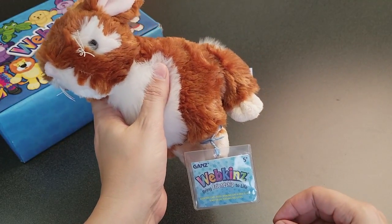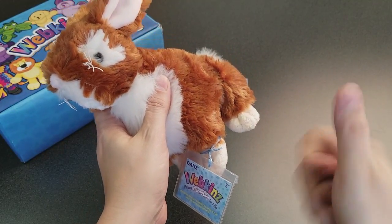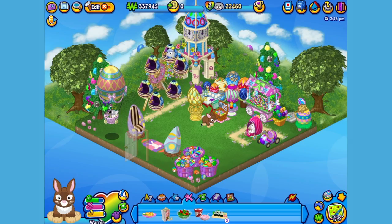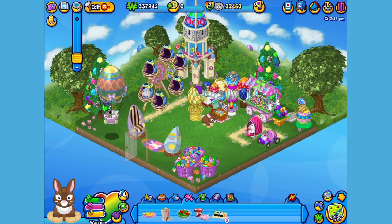Want to see what the Butterscotch Bunny looks like in Webkinz World? Let's go online and take a look! I've just adopted the Butterscotch Bunny onto my account, made him a boy — but make yours whatever you want — and I've named him Warren. Now let's go visit his room! Here's Warren, my Butterscotch Bunny in his room.